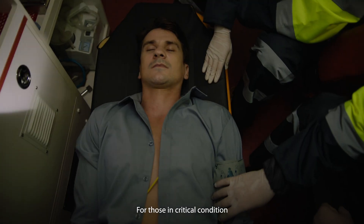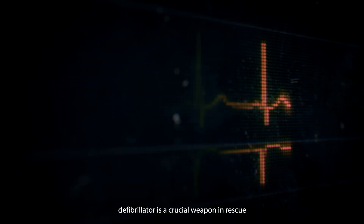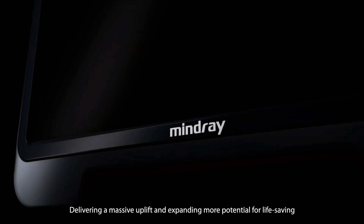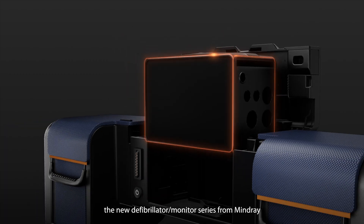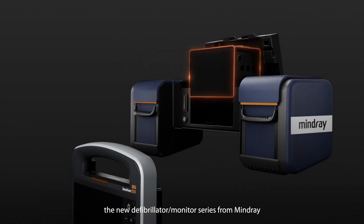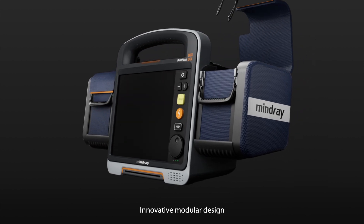For those in critical condition, a defibrillator is a crucial weapon in rescue, delivering a massive uplift and expanding more potential for life-saving. The new defibrillator monitor series from Mindray has made a major breakthrough for the industry with its innovative modular design.